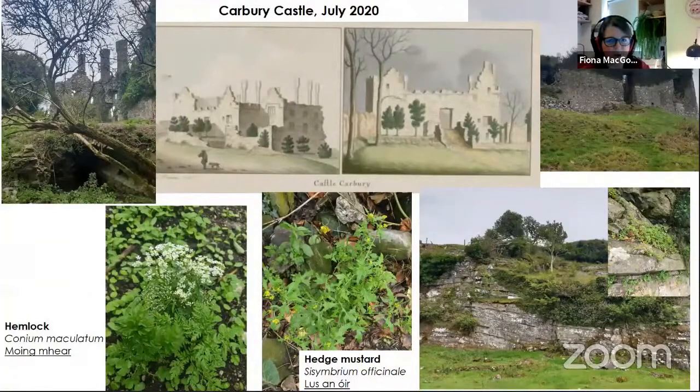We went to Carberry Castle, the fourth castle, in July. A print from the 1700s shows a doorway still recognisable today — the castle is covered in ivy now. It's in North Kildare with very distinctive chimneys. This castle is on a working farm, with the area heavily grazed by cattle. It did feature lots of pellitory of the wall, growing really extensively on the ground with very lush growth. It also featured hemlock, and hedge mustard — a probable archaeophyte with loads of culinary and medicinal uses: used as a pot herb for fish sauce and to treat hoarseness and chest complaints.